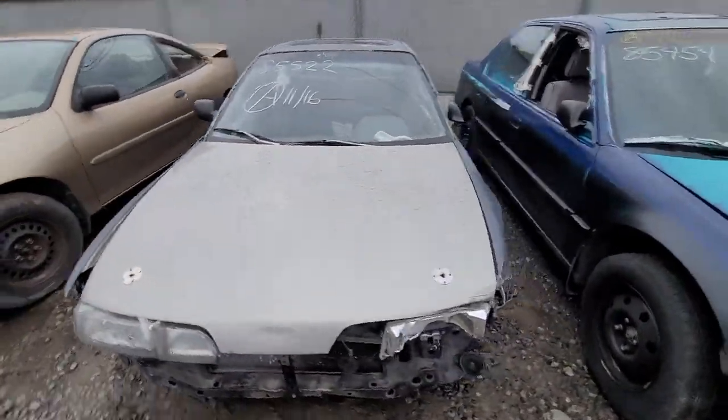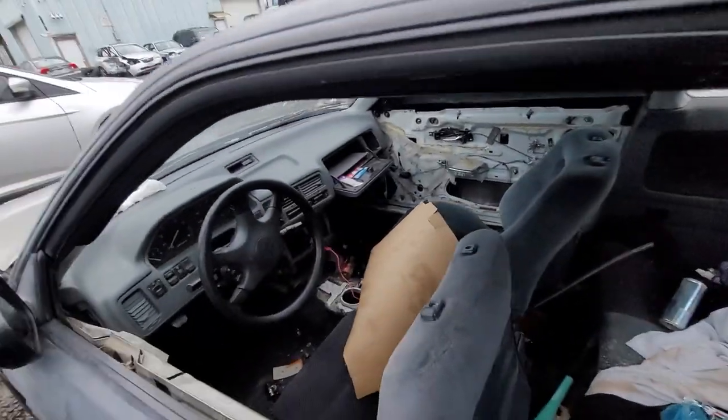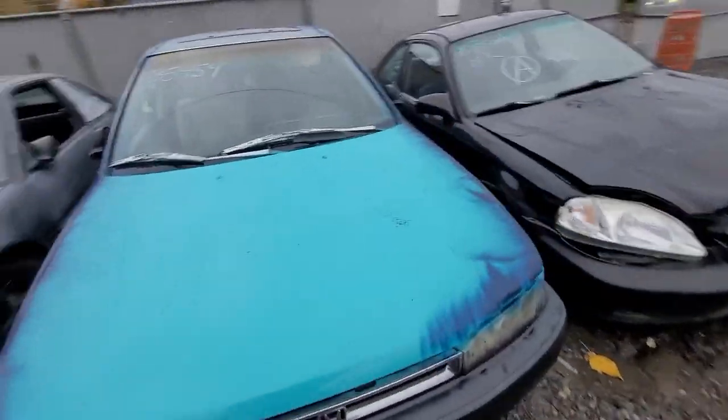85522. 855454 — nice little custom paint job on this Honda.